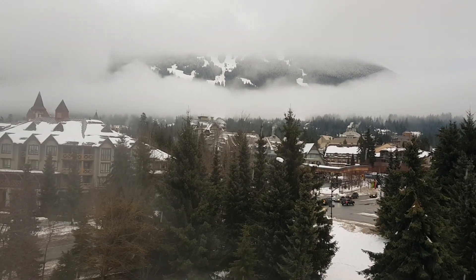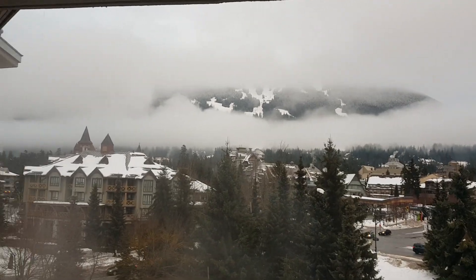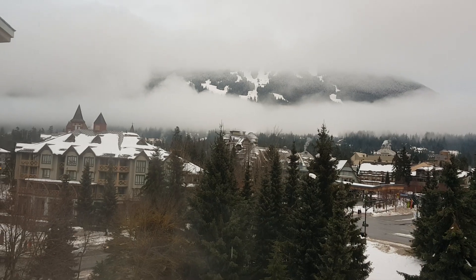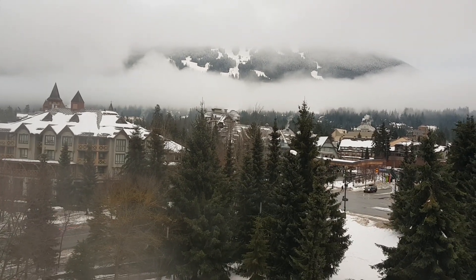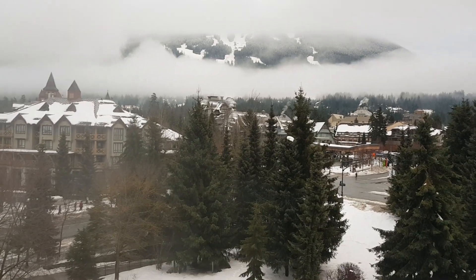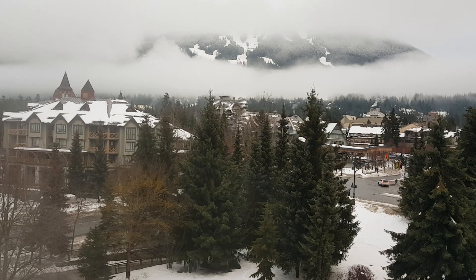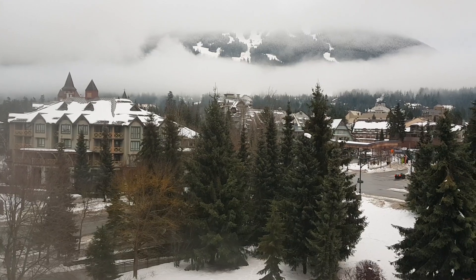It's 4:30 in the afternoon and this is what Whistler looks like. The cloud is all around except for that little patch in the middle. The hot tub and the pool downstairs is full and I've just made myself an early dinner. It was snowing for probably about 15 minutes and it stopped and now it's just gone back to being slushy.